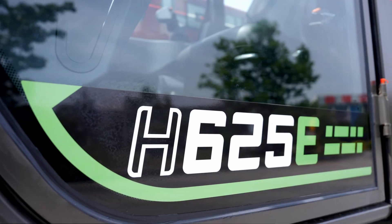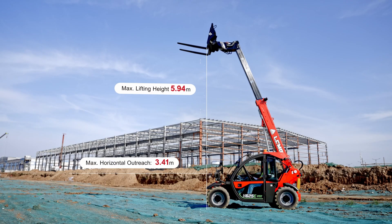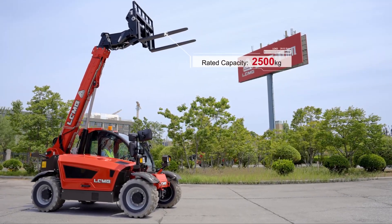LGMG's first electric telehandler, H625E, has a maximum lifting height of 5.94 meters, a 3.41 meters outreach, and a maximum lifting capacity of 2,500 kilograms.